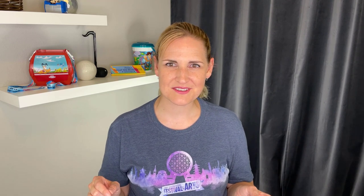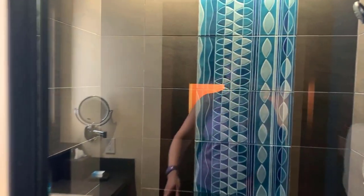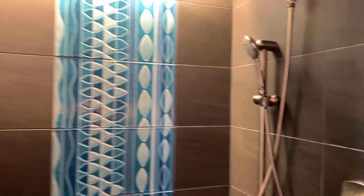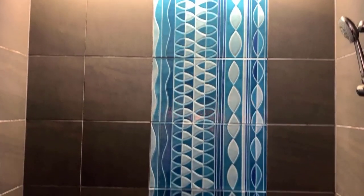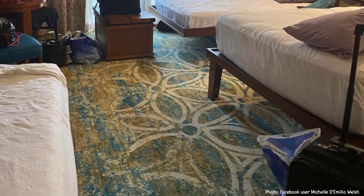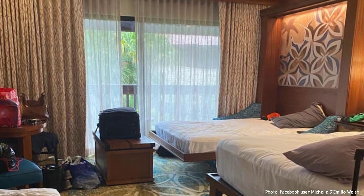Add this to the existing single fold-down bed and you've got a studio that very comfortably sleeps five. Drop in that split bathroom and this is the ideal studio for larger parties, given that it's also the biggest DVC studio at Disney World. These studios are reportedly somewhere between 450 and 460 square feet. They're huge, and even with the beds down there is still room to spare. In terms of function, this is a big upgrade.